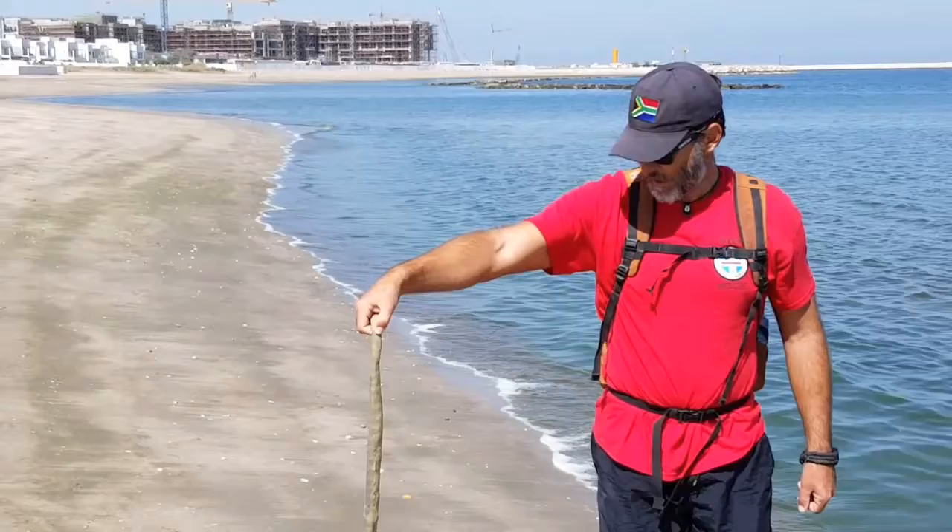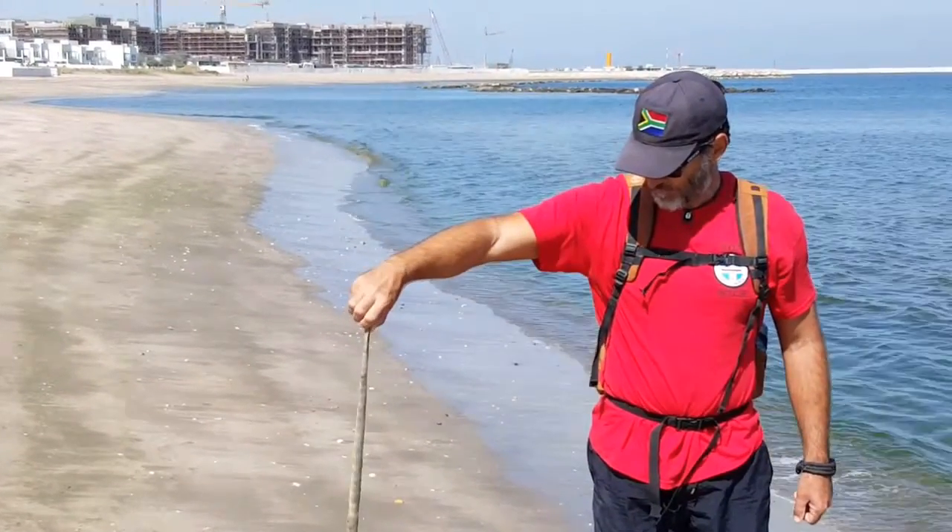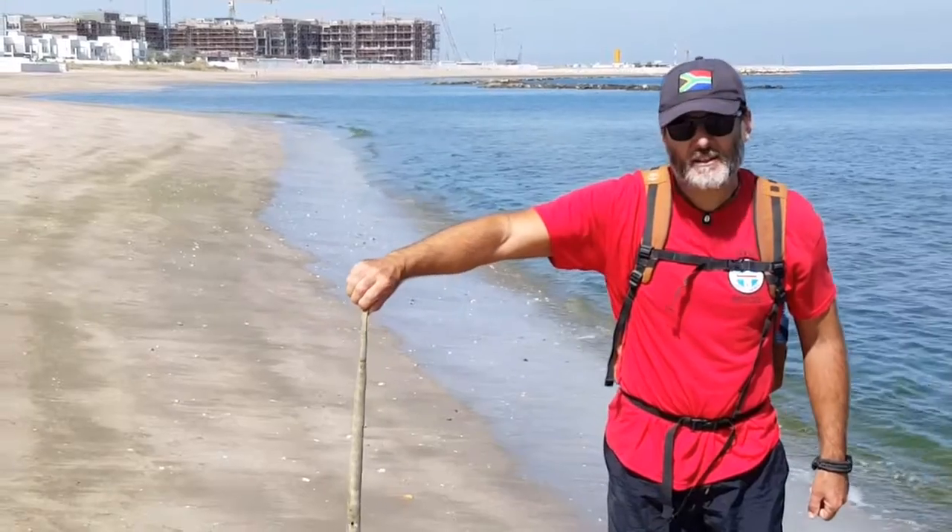There we have it — one of the sea snake species. Pretty cool.